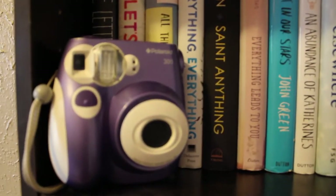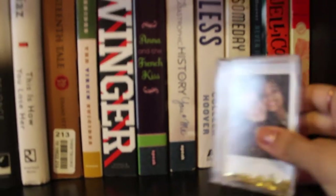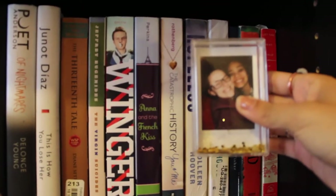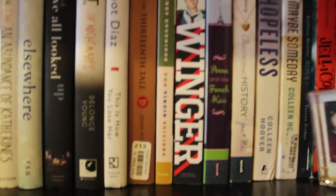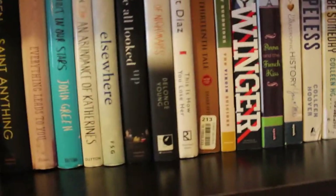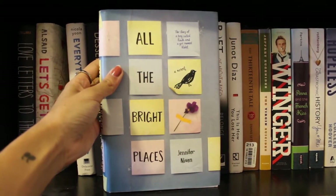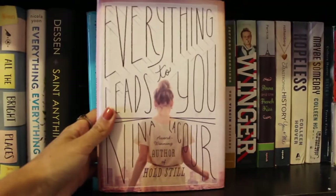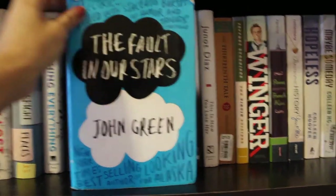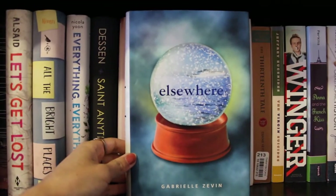On the second shelf I have a Polaroid camera and a little picture frame from Urban Outfitters, and another photo of me and my girlfriend — it's got glitter in it. Books here include: 'Love Letters to the Dead,' 'Let's Get Lost,' 'All the Bright Places,' 'Everything Everything,' 'Saint Anything,' 'Everything Leads to You,' 'A Fault in Our Stars' — my very first copy, I have several others at home — 'An Abundance of Katherines,' and 'Elsewhere.'